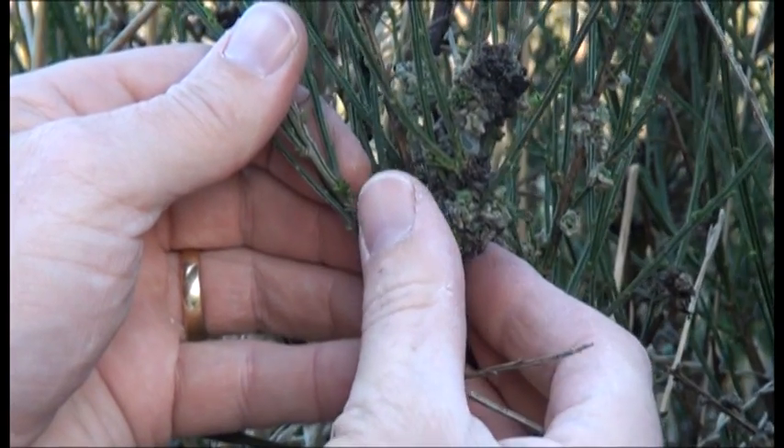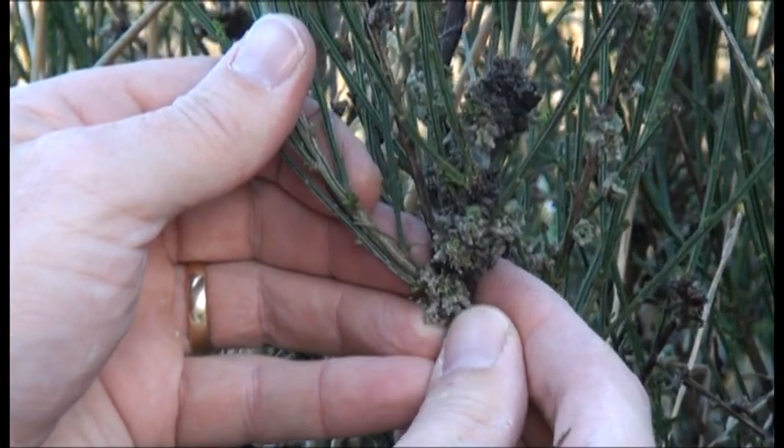We believe that biocontrol will be an effective tool against broom. So far it's been a bit patchy — some agents have been quite successful in some areas, other agents in other areas — but we have a suite of five agents deliberately released against broom. We have some very promising signs; just on site here, we have the broom gall mite doing some really impressive damage to broom. So we're in it for the long haul. Broom is not going to be a particularly easy target — it has this long-lived seed bank in the soil and is a very widespread plant already.